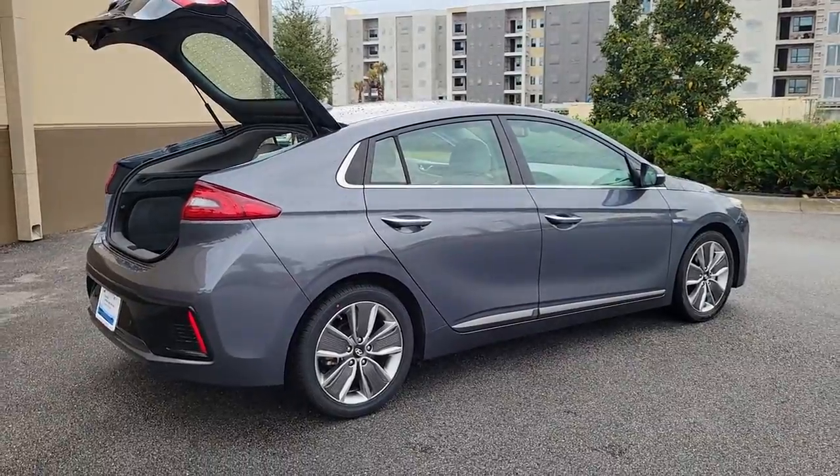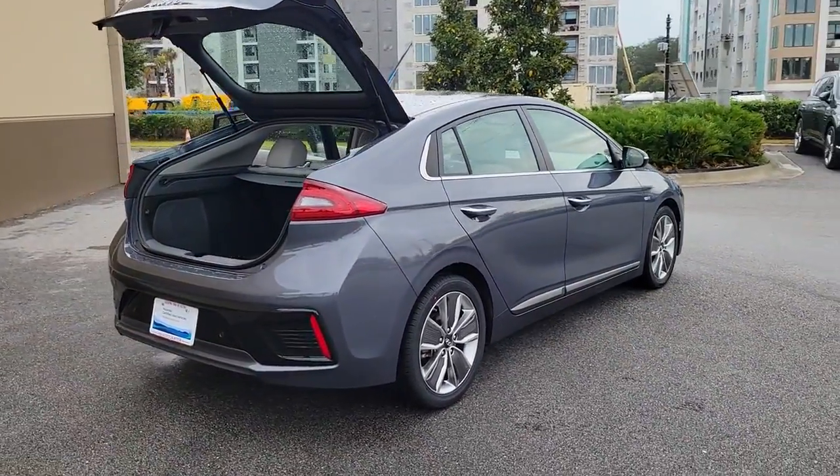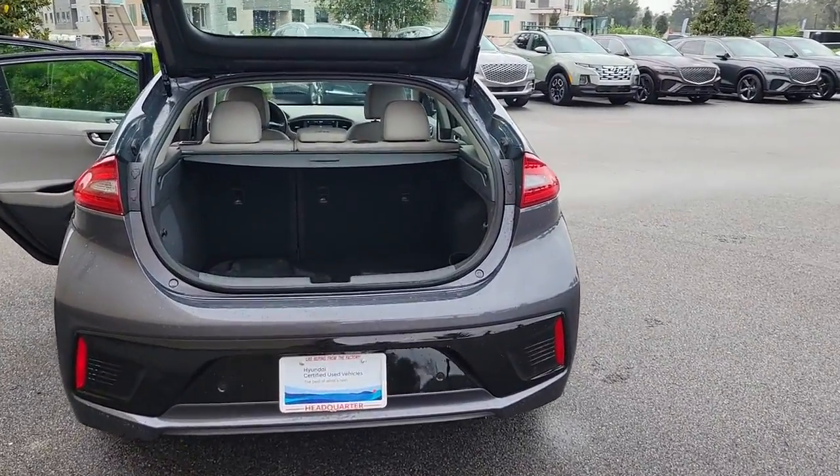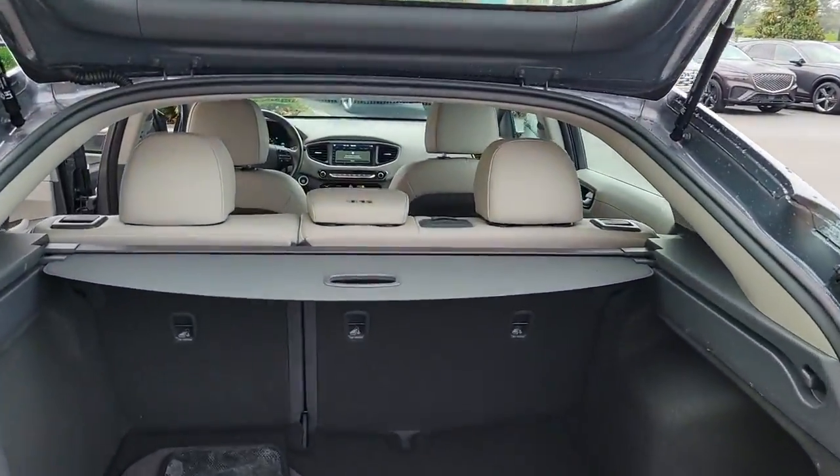Feel the energy of optimism every time you travel in this future-facing IONIQ plug-in hybrid. Treat yourself to a test drive today — our staff will toss you the keys and give you an outstanding customer experience.